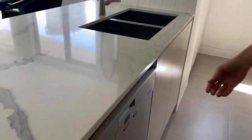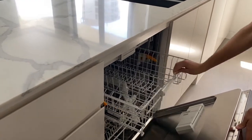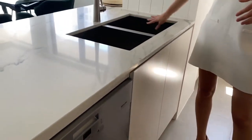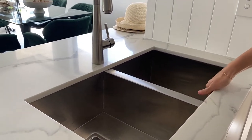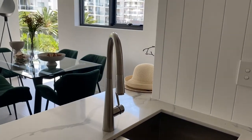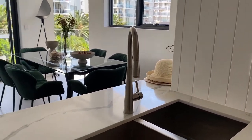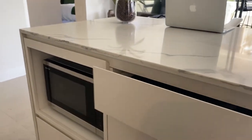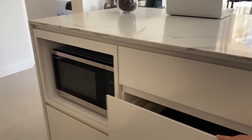And we've got the Miele dishwasher as well. Really good double drawers there, and some more storage. We've also got the double large sink over here, which is quite nice, and some more storage also. We've got your drawers on this side - three drawers there - and our microwave down there.